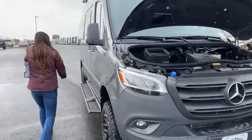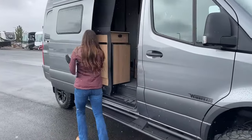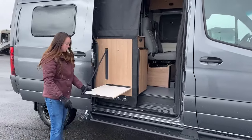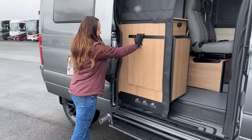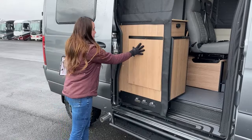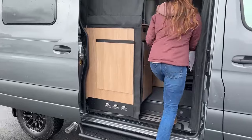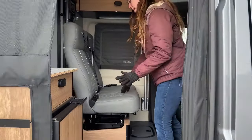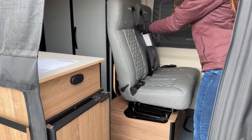Now we're going to take a glimpse inside. I love the wood accents. There's a nice upgraded table here — it's magnetic, so you don't have to worry about the latch; it's a little bit easier to use and nice and flush. And then I'm going to demonstrate the new upgraded comfortable seats, which have two three-point seat belts — awesome for kiddos.